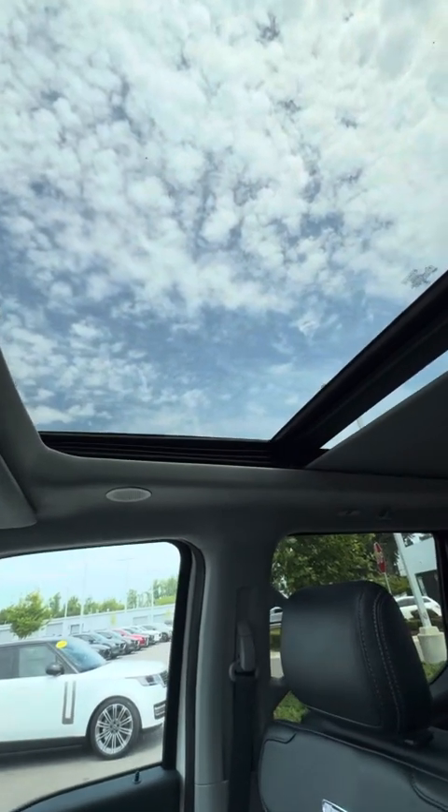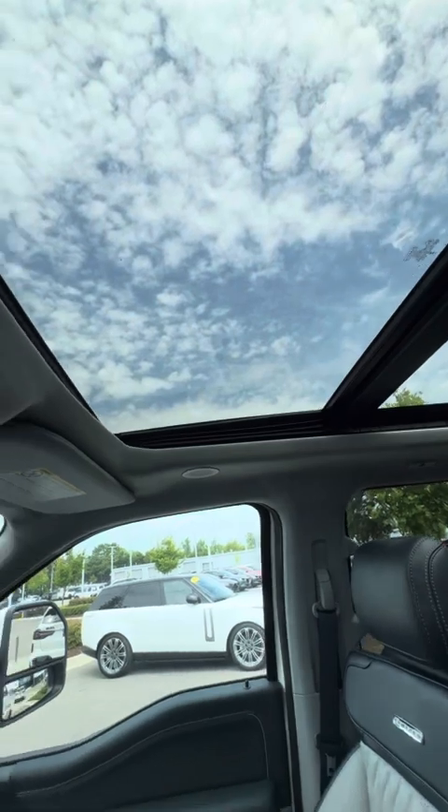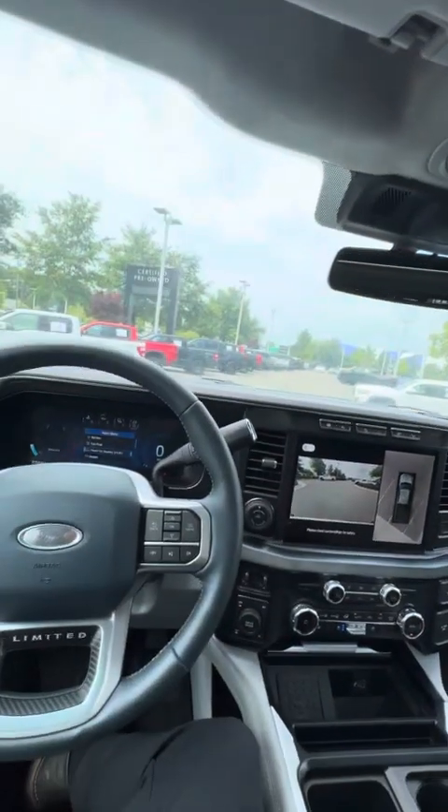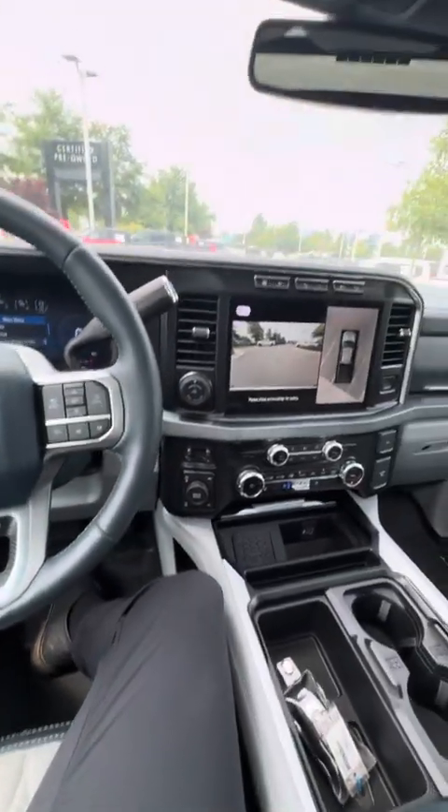I also find it very nice at night, being able to get a good view and very ambient light inside the interior while you're driving. These seats are going to be extremely comfortable, very high quality, very well built, and very comforting.